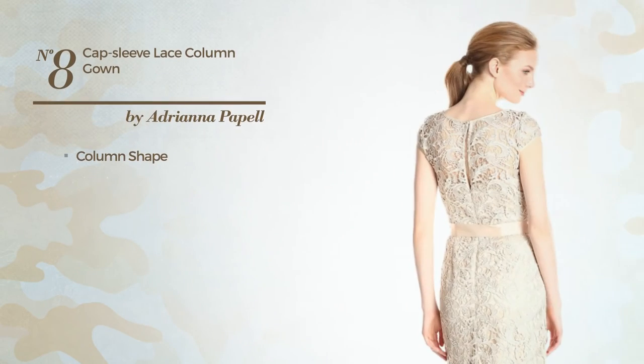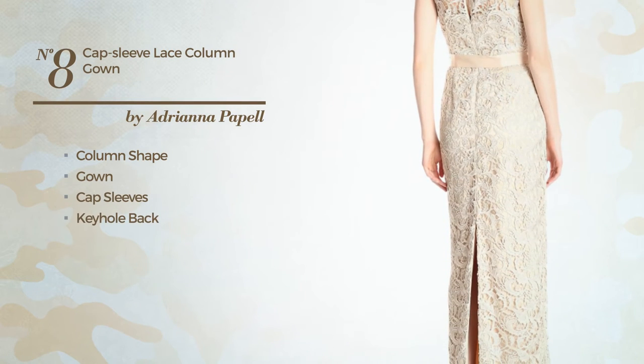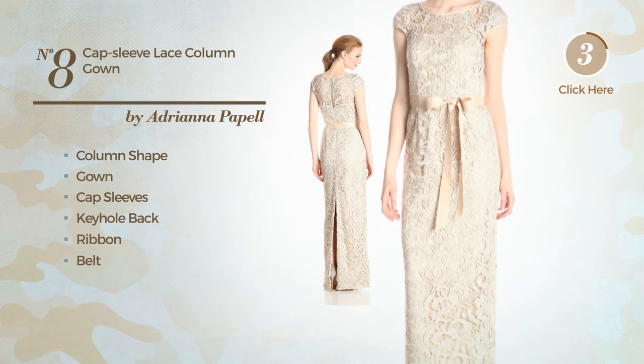Number 8: a column gown. Featuring cap sleeves, with a keyhole back, as well as a ribbon and a belt, styled with lace. Available solely in this color.